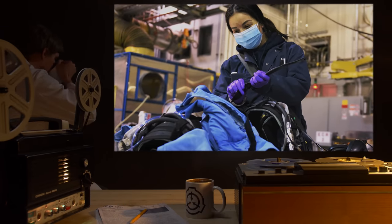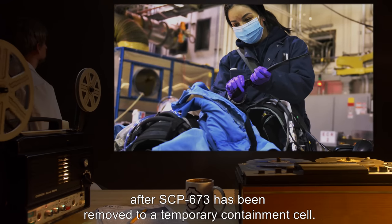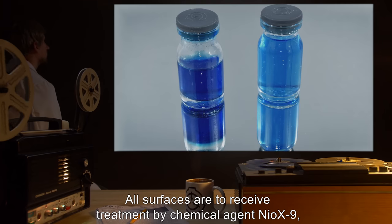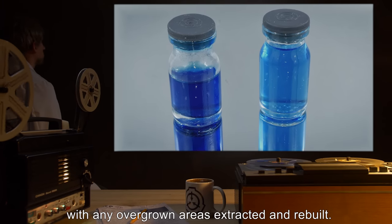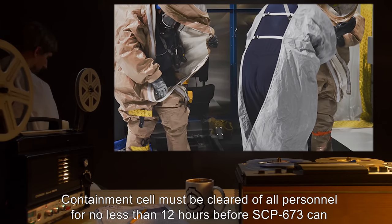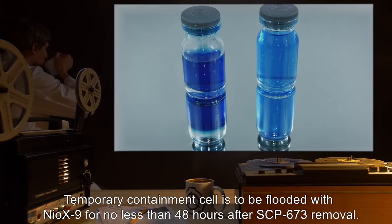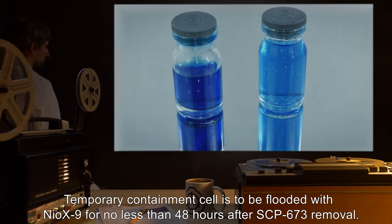Equipment exiting the containment cell is to be sterilized and remain in quarantine for a minimum of two weeks before being reused. Containment cell maintenance is to take place only after SCP-673 has been removed to a temporary containment cell. All surfaces are to receive treatment by chemical agent Neo-X9, with any overgrown areas extracted and rebuilt. Containment cell must be cleared of all personnel for no less than 12 hours before SCP-673 can be returned to primary containment cell.